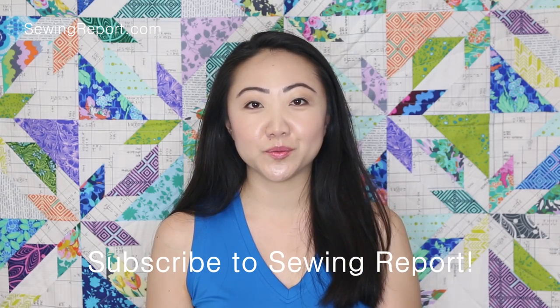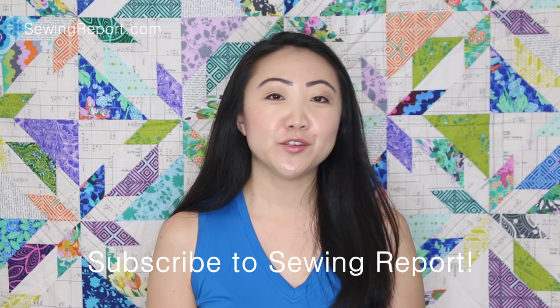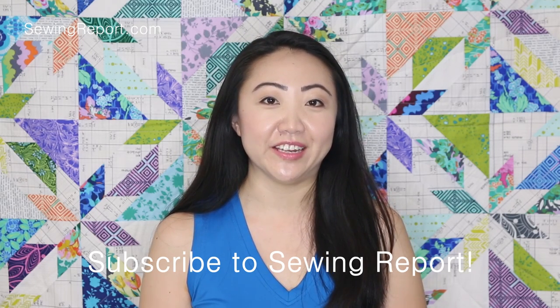I hope you enjoyed looking at some of my handy tools around the sewing room. If you liked this video give it a thumbs up and subscribe to The Sewing Report channel so you can be notified about all the latest videos. I'm Jennifer Moore — I'll see you next time.